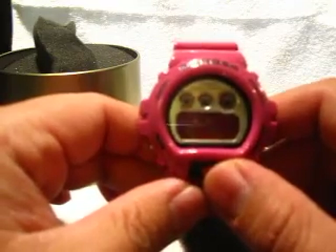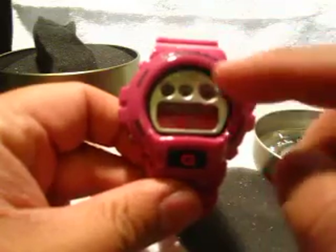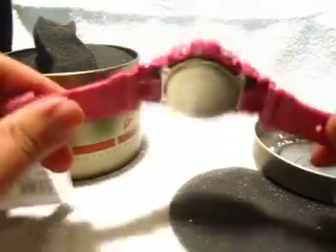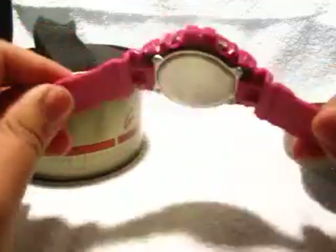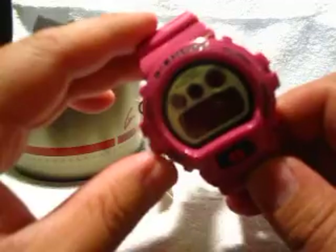I already sold two of my Casio G-Shocks on eBay — I sold the BJ League orange face G-Shock and then I just sold my Astro Boy G-Shock, only because I needed some money and I can't wear them all. Ski season is starting so I gotta get some cash for my ski passes. I actually don't ski, I snowboard, so I had to get rid of some of my G-Shocks.